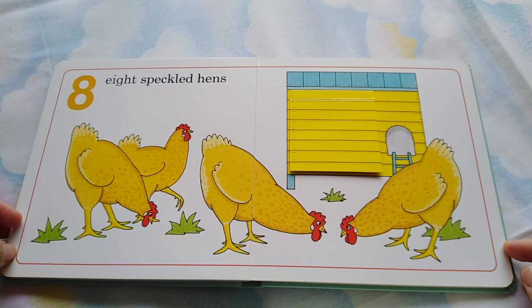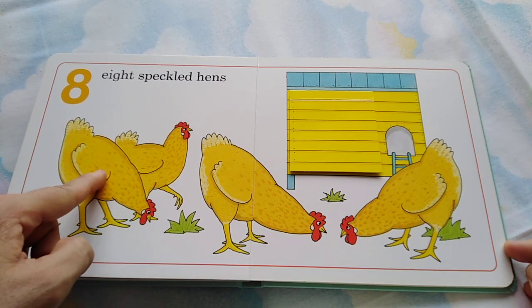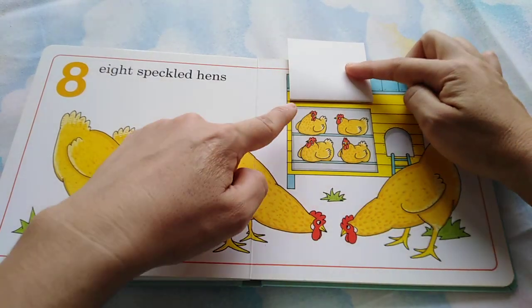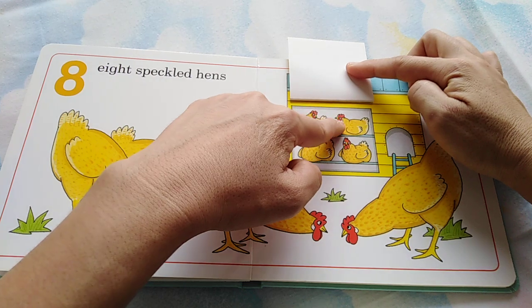Eight speckled hens. One, two, three, four, five, six, seven, eight.